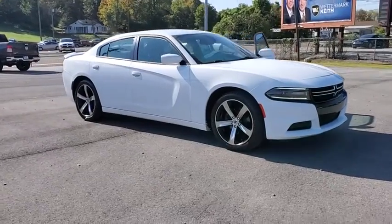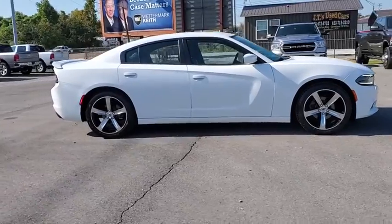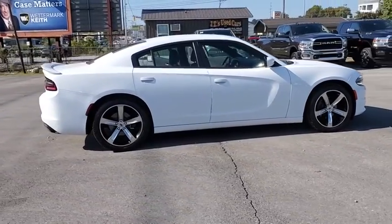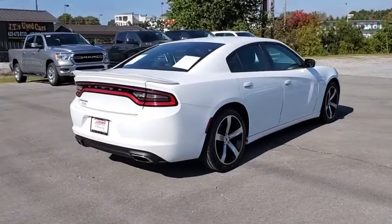Take a ride in the 2017 Dodge Charger. It injects some versatility, comfort, and sophistication into your muscle. The Charger is a powerful sedan that excites at every turn.